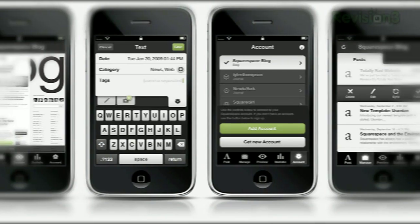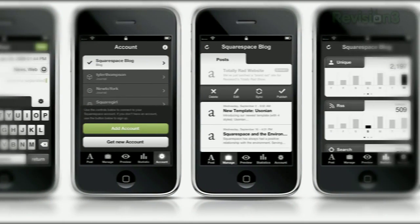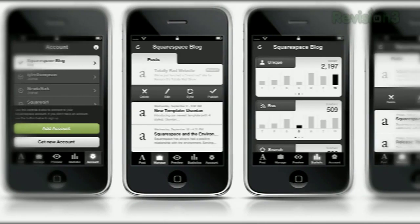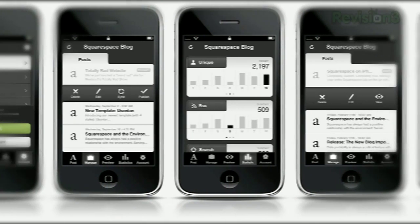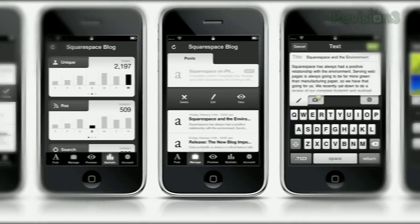Squarespace's iPhone app was recently updated with all kinds of great new features, like full HTML blog editing on the go and comment moderation. Get push notifications to approve new comments, mark existing comments as spam, reply to comments, and more, all from your iPhone.